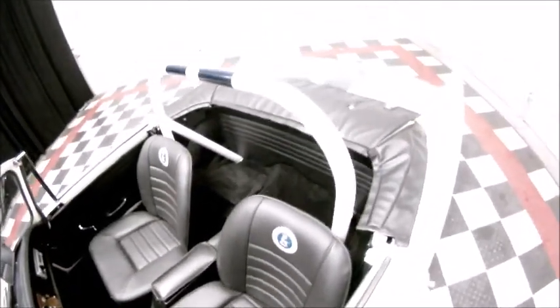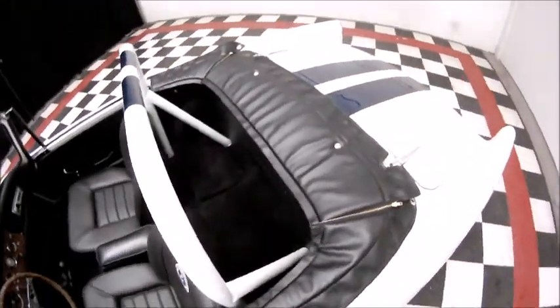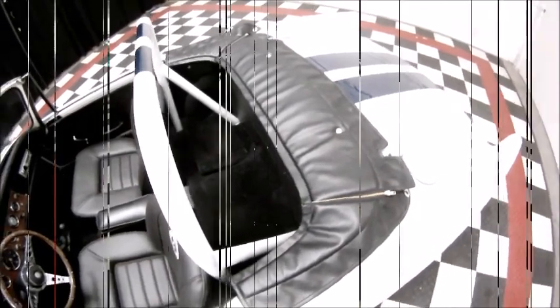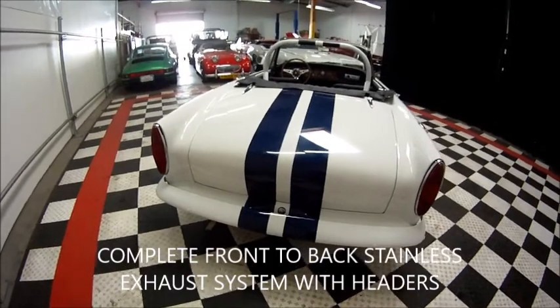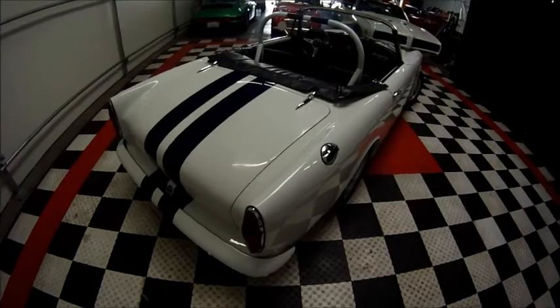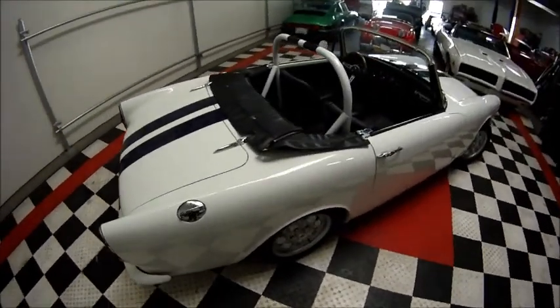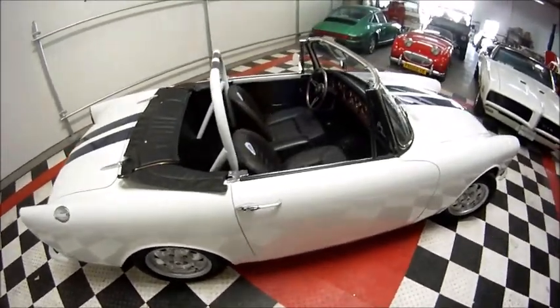The car also comes with a convertible top and a boot cover which hasn't been put on the car yet. We've got a tuned exhaust system with a chrome tip, and beautiful racing stripes — white with sapphire blue metallic competition stripes on the vehicle.